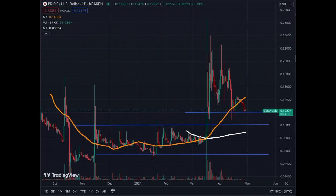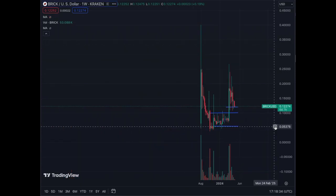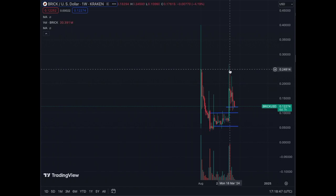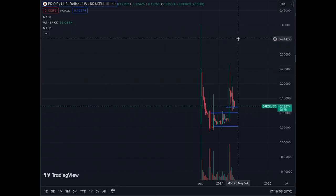Historically, the top here is 25 cents. We are at 12 cents, so that's almost exactly a 50% correction — we touched 25 cents and corrected 50%. That's pretty classic on highly volatile assets.